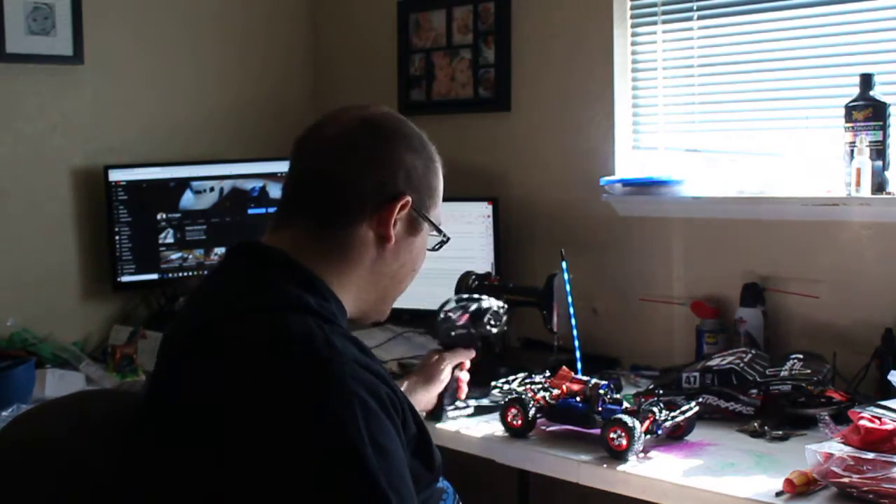Suffice it to say, she works great. I'm gonna love driving her. I love all kinds of RC stuff.